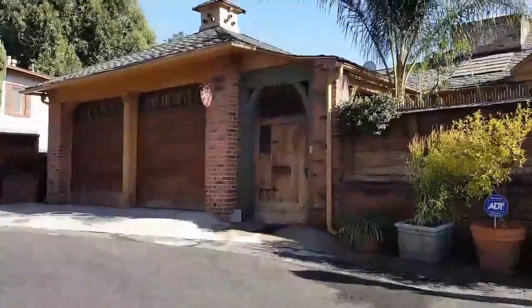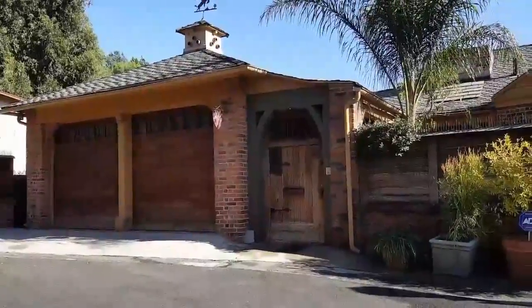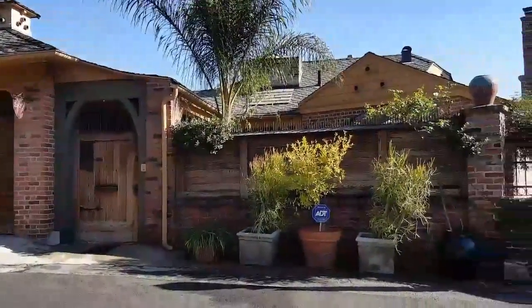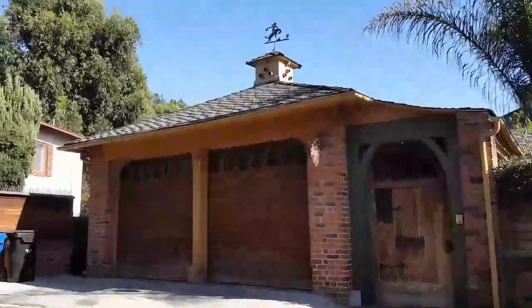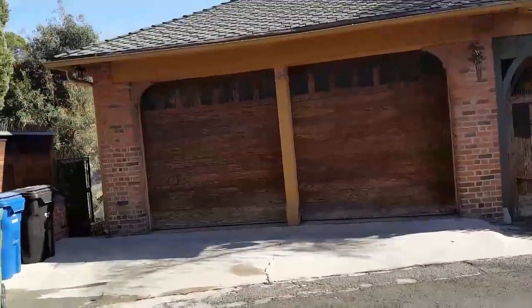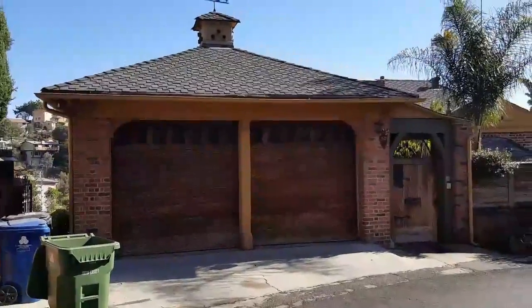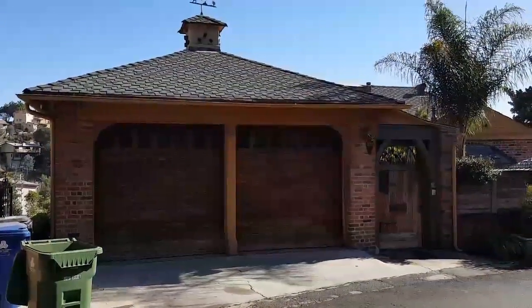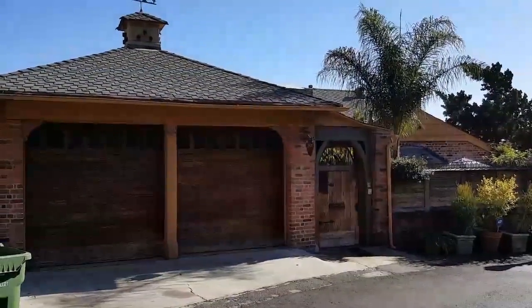The first house that Bela Lugosi owned up here in Beachwood Canyon — it's a pretty nice house. At least the design looks pretty great. I tried to come up here and film it about an hour ago and they were having some work done, so there was a utility vehicle parked in the driveway. In 1934, Bela Lugosi lived in this house and he lived here for a year.